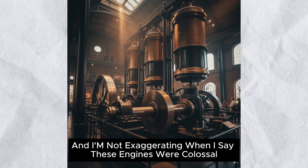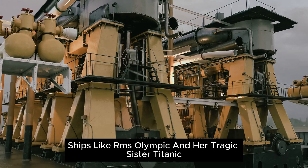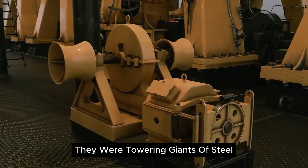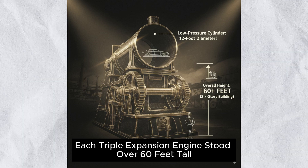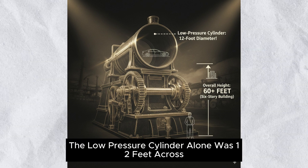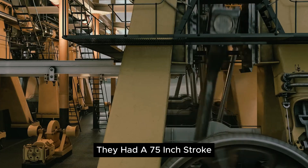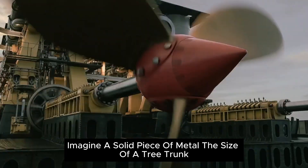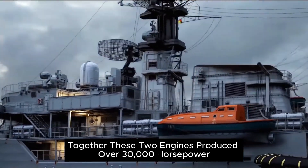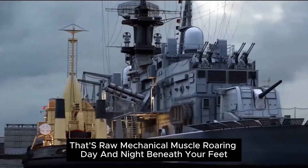Now let's talk size — and I'm not exaggerating when I say these engines were colossal. Take the Olympic-class ocean liners, ships like RMS Olympic and her tragic sister Titanic. Their reciprocating engines weren't just large — they were towering giants of steel. Each triple-expansion engine stood over 60 feet tall. That's like a six-story building inside a ship. The low-pressure cylinder alone was 12 feet across — big enough to park a car inside. And when those pistons moved, they had a 75-inch stroke. Imagine a solid piece of metal the size of a tree trunk slamming back and forth in perfect rhythm. Together, these two engines produced over 30,000 horsepower, driving the ship across the Atlantic at over 20 knots. That's raw mechanical muscle, roaring day and night beneath your feet.